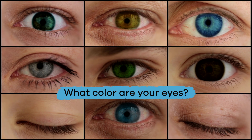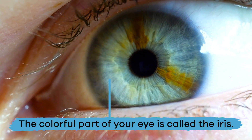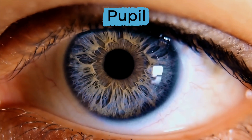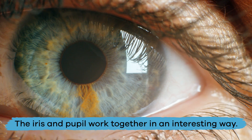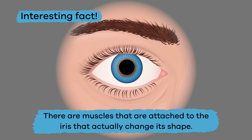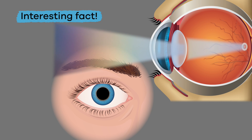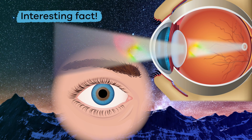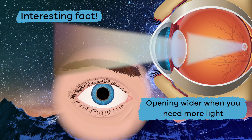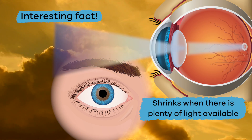The colorful part of your eye is called the iris, and the black circle in the middle is the pupil. The iris and pupil work together — light travels through the iris before arriving at the pupil. Muscles attached to the iris actually change its shape, which controls the amount of light that goes through the pupil. The pupil lets light enter your eye, opening wider when you need more light and shrinking when plenty of light is available.